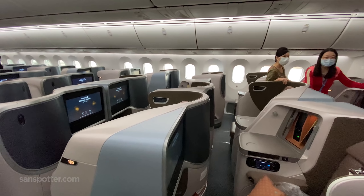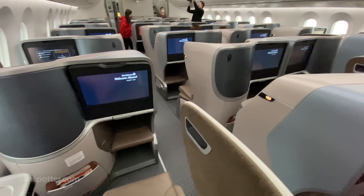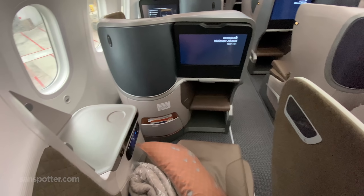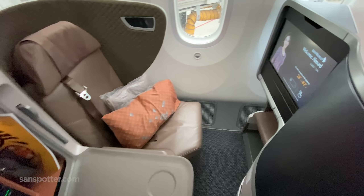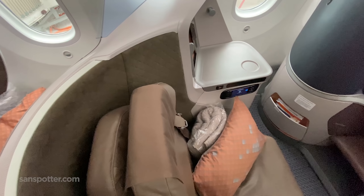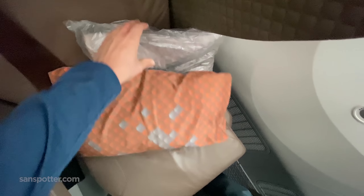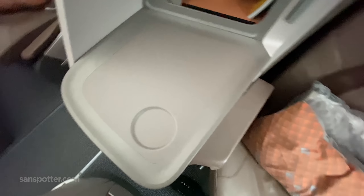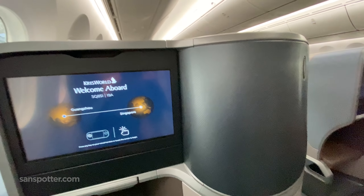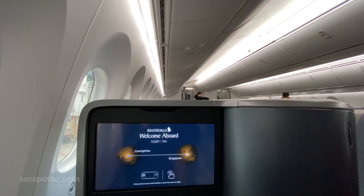Here you have it — Singapore Airlines 787-10 business class. Not bad at all, though little did I know that this pales in comparison to what is on their A350s. More on that in the next video. It's kind of funny when I edit all this video footage sometimes because I naturally expect to hear a very clear and satisfying 'ah' whenever I sit down like this.